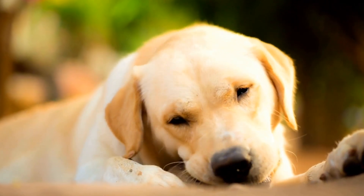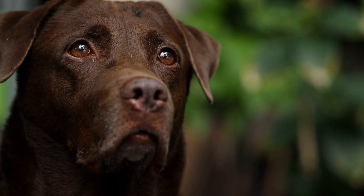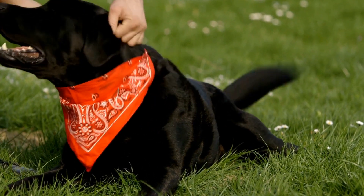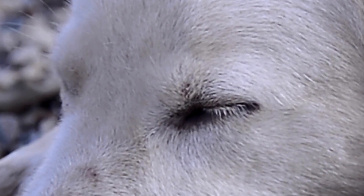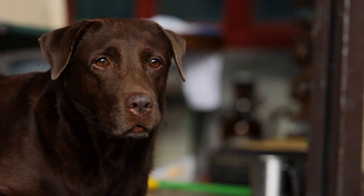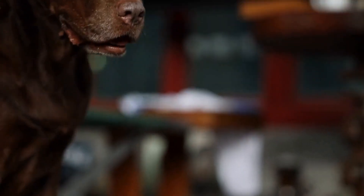Once Labrador Retrievers complete their training, they are matched with individuals who are visually impaired. Great care is taken to ensure the right compatibility between the guide dog and their handler. Factors such as lifestyle, mobility needs, and personality are taken into account to ensure a successful partnership. The final stage involves an intensive training program for the dog and their new handler to work together effectively as a team.